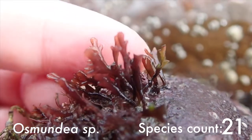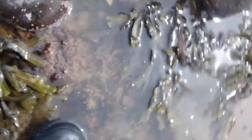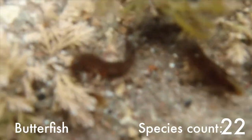This red seaweed is called osmundium. This is some rather hectic footage of me trying to capture a butterfish as it swims away. I didn't manage to video that individual species but I did see it, so I'm going to put in some footage from another rock pooling trip.